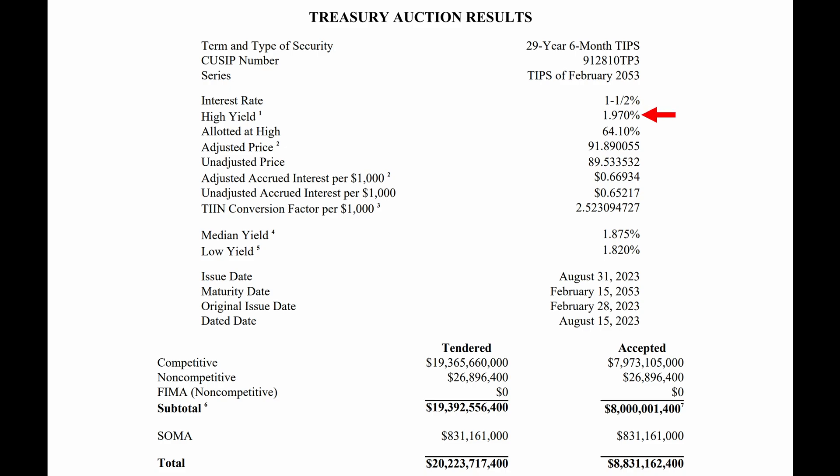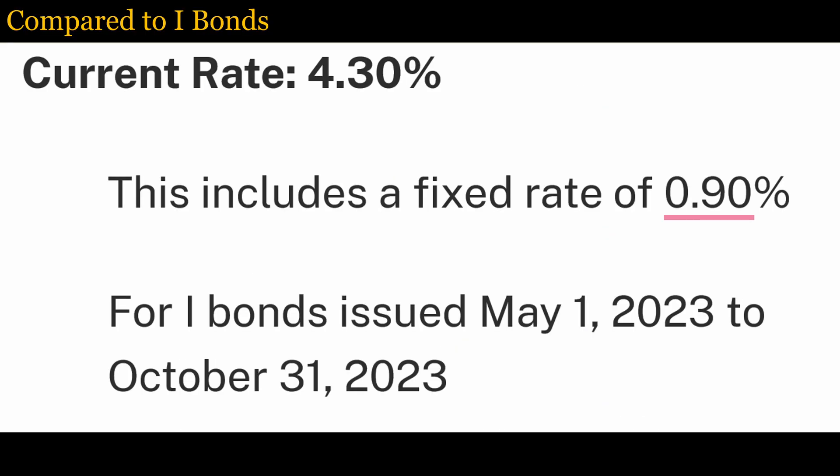However, the yield to maturity is 1.97% because this offering was sold at a discount. Compare this to the real rate of 0.9% for the current issue of I-bonds. The 30-year TIPS also has a great potential for capital gains, whereas I-bonds have no potential for capital gains, since they can only be redeemed by the government.